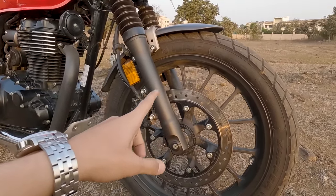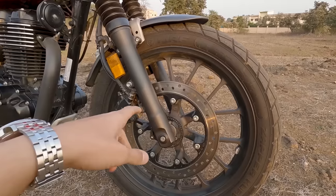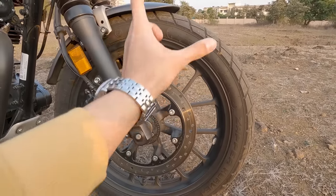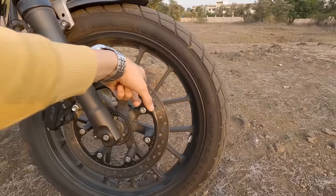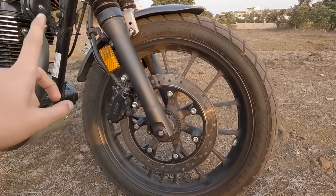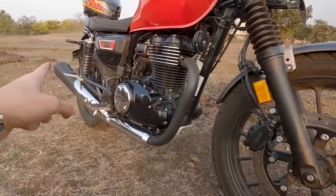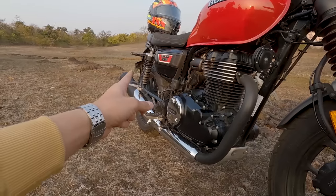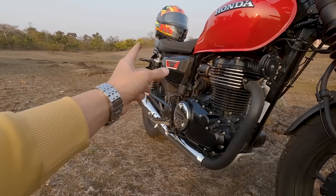You get dual channel ABS with dual disc brakes — both front and rear — so that's good safety tech. You get Y-shaped alloy wheels. On the front you get a 19-inch wheel and on the rear a 17-inch wheel, but the tire profile is very large on the rear side.